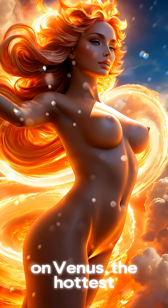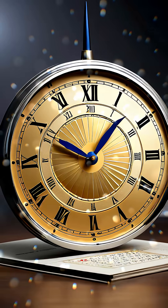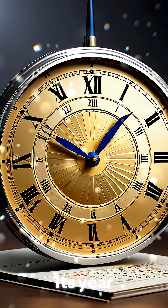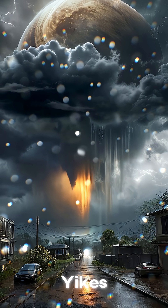We zoom in on Venus, the hottest planet in our solar system. Venus rotates backwards, making its day longer than its year. And did you know it rains sulfuric acid on Venus? Yikes!